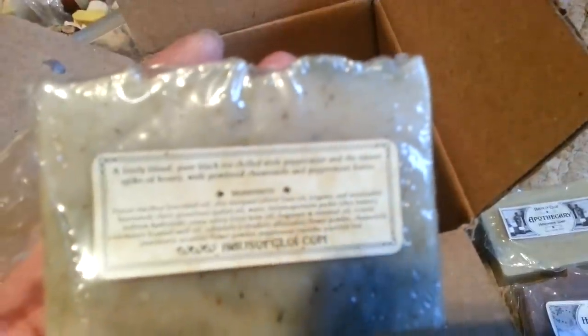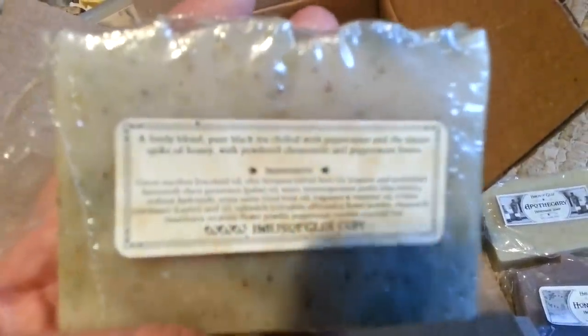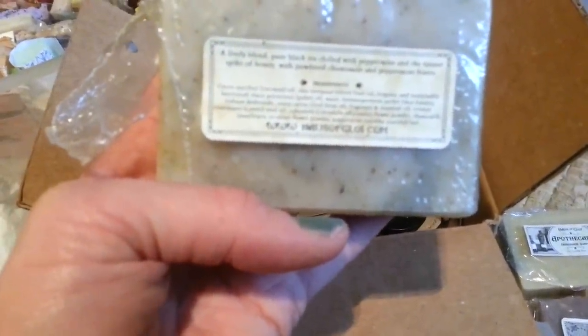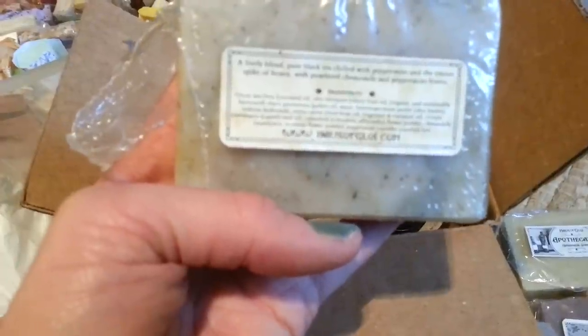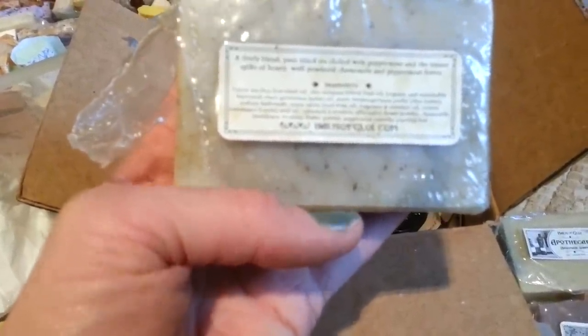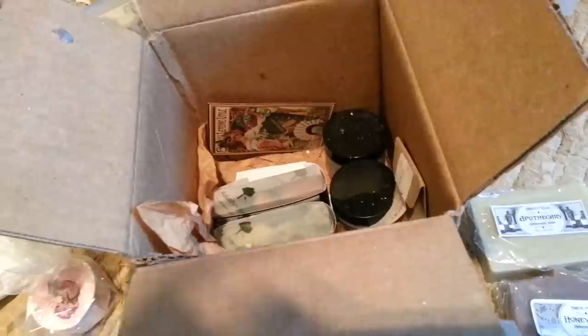Then I've got Madcap Garden from the swap. The description reads: lively blend, pure black tea chilled with peppermint and the tiniest spike of honey, with powdered chamomile and peppermint leaves. It was really nice but it's a subtle scent to me.